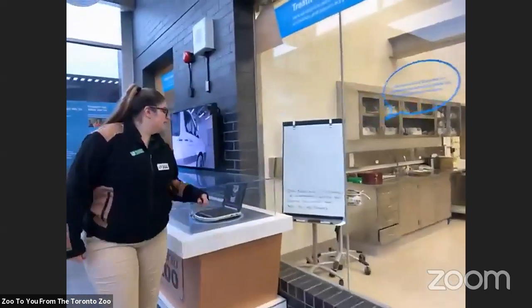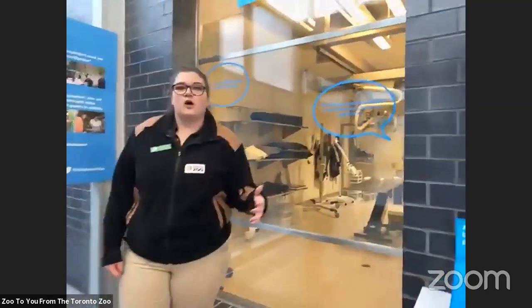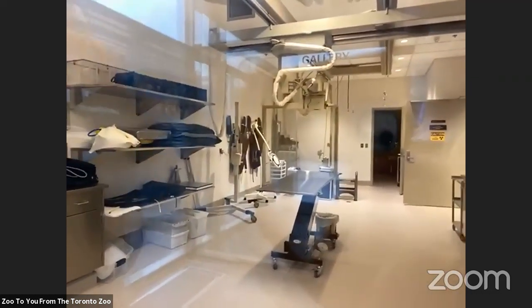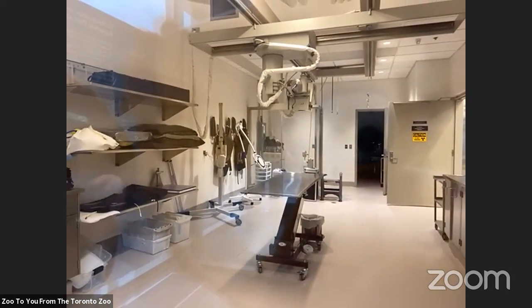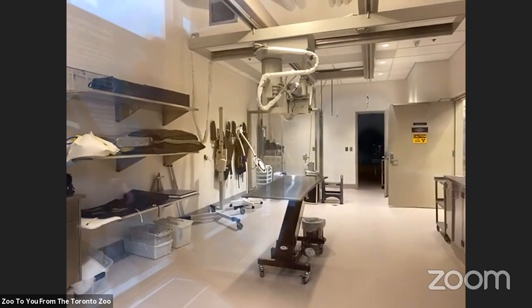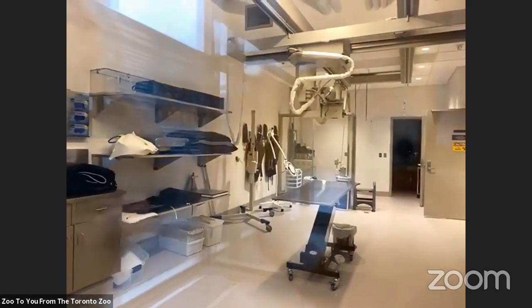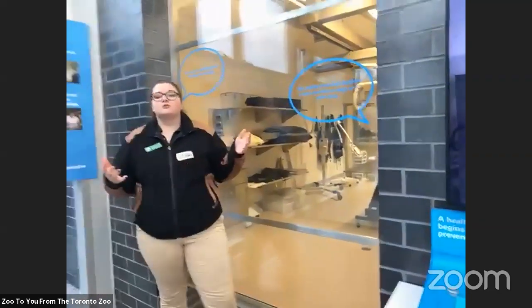Our last room down here at the end is our imaging room. This is where we're able to look at animals and tell anything that's wrong about them, hopefully before we have to investigate at a deeper level. In here we can take x-rays and ultrasounds — we can look at the animals' bones or organs to see if there's anything wrong. We can also do CT scans and MRI scans, though we use partner facilities outside of the zoo that are equipped to care for animals. We're also able to bring in specialist doctors from outside the zoo to help us when needed.